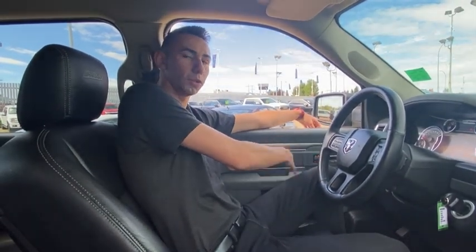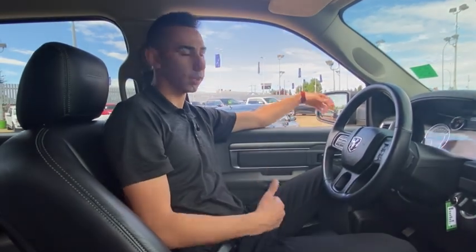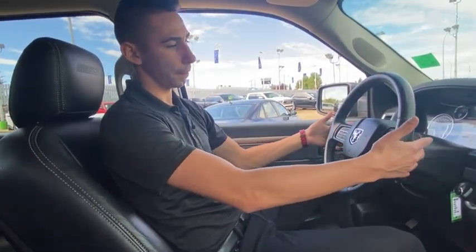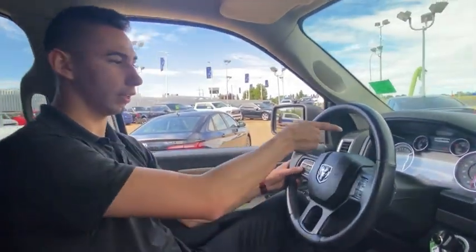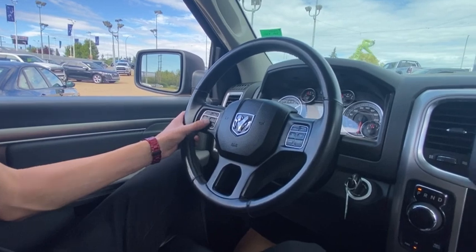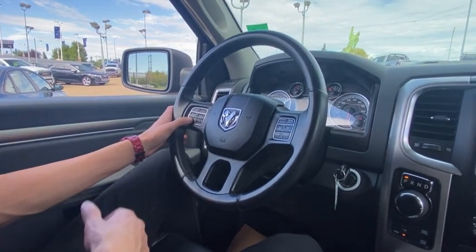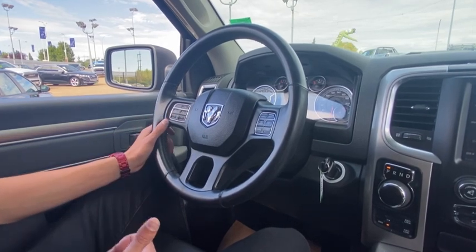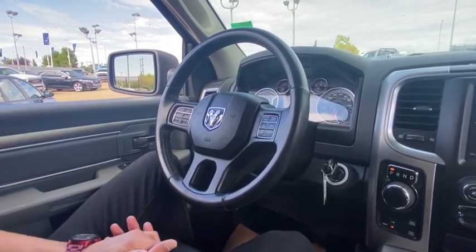Moving inside — as mentioned, you've got power windows, power locks, automatic headlights with fog lights, and a leather-wrapped steering wheel. You've got audio controls and cruise control on the wheel, and the luxury group with the seven-inch display up top. The toggles let you go through all the vehicle information, fuel economy, and much more. This truck has 63,000 kilometers — very low for the year.